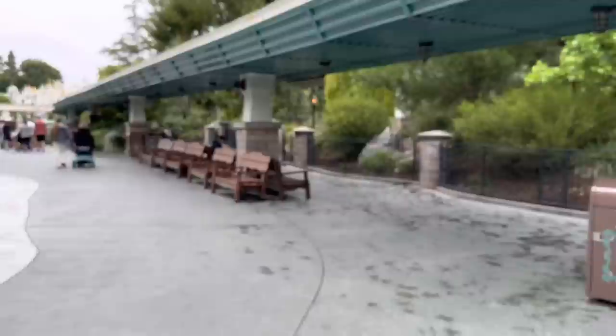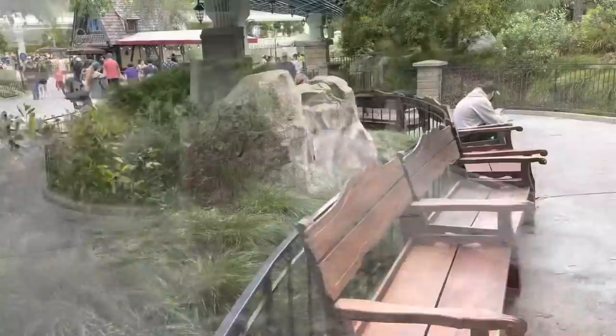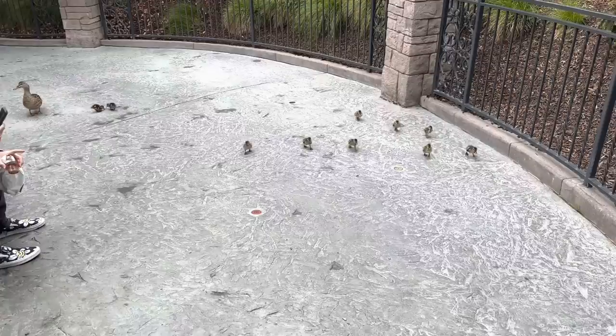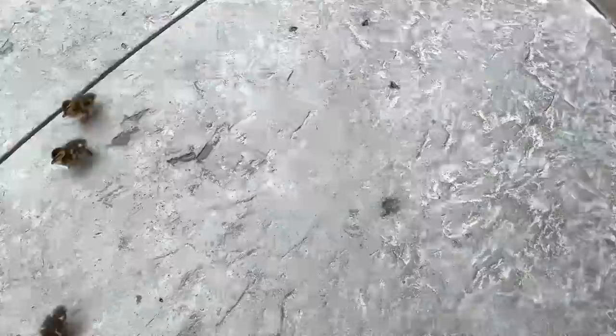Right there you have the Autopia cars going by, and you'll notice a whole bunch of benches right here underneath the monorail — a nice little area to sit, and even on sunny days you get some shade. It extends all the way around so there are plenty of spots to relax. And oh my gosh — little baby ducklings! We're being invaded! The mom is making sure they're okay.